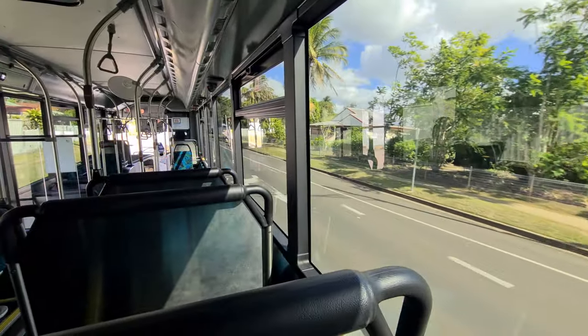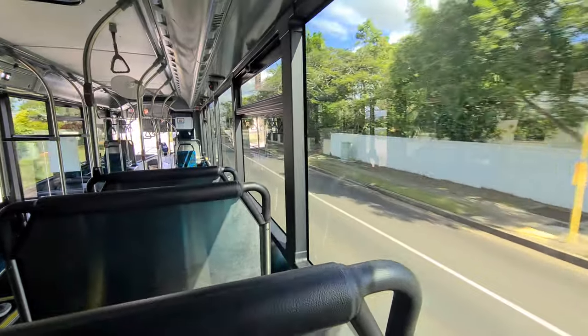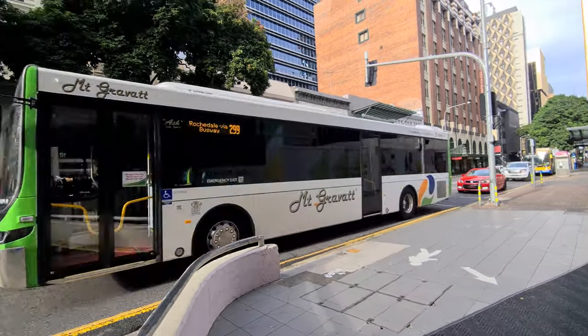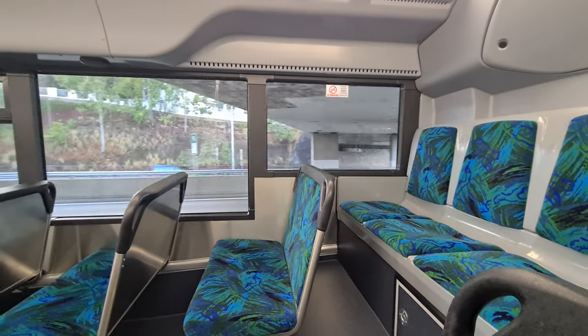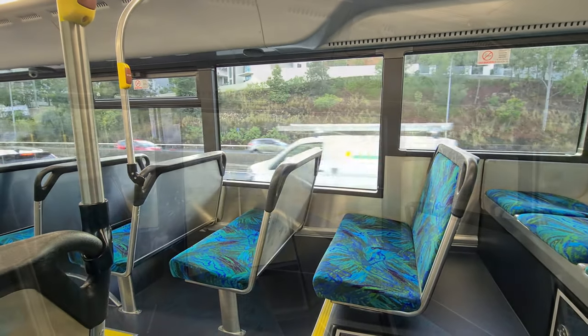The vehicle in question is a 2019 Mercedes 0500 LE with Volvo and Optimus bodywork, but if I hadn't told you that, you'd probably have guessed it was a Mount Gravat Scania K310UB. That's because I've never seen anyone other than Mount Gravat use this particular seat fabric inside. It's quite a nice surprise actually, as it has a very green and natural feel.